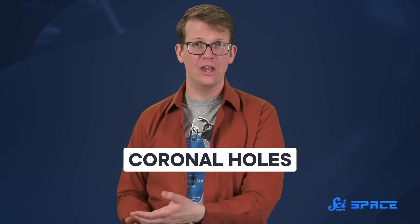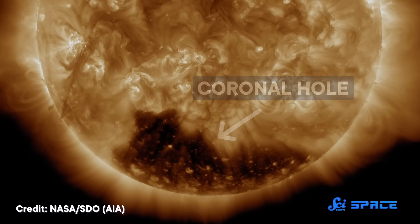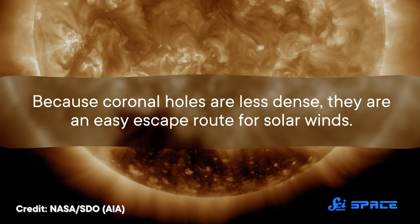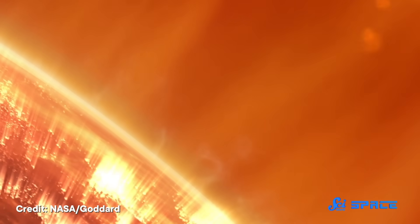The Parker Solar Probe found that these compressed winds usually happen near coronal holes, where solar winds are faster. Coronal holes are pockets of sun plasma that are cooler and less dense than other parts of the Sun. And because these holes are less dense, they are an easy escape route for solar winds. So solar winds that exit through coronal holes can travel faster than winds coming from other areas of the Sun. It's like running through a field of tall grass — you'd run slower through fields with denser plant growth than those with only a few plants to make your way through.